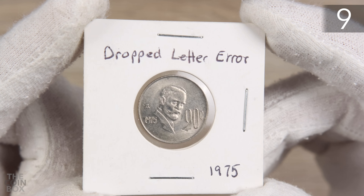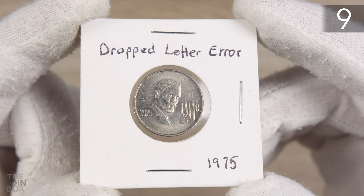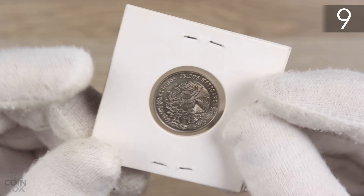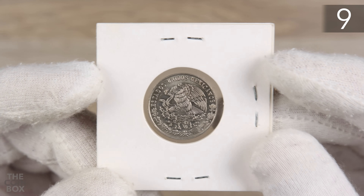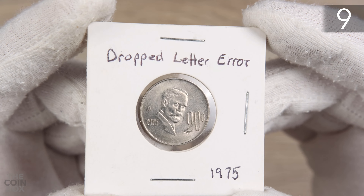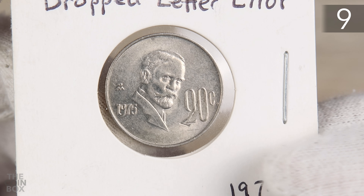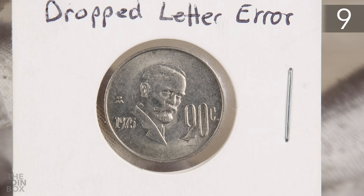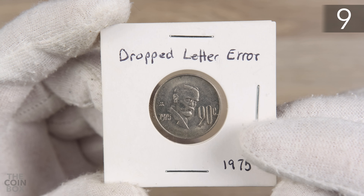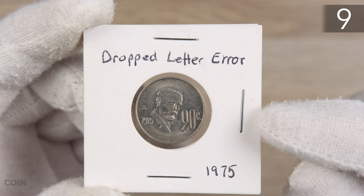At number 9 I have this 1975 20 centavos Madero coin with a dropped letter error — in this case a dropped number error. It's not so much the value on this coin that puts it in the top 10. I found it myself, and it's a really cool, unique error. I'll try to zoom in a bit and I'll show this on the channel soon explaining the error.